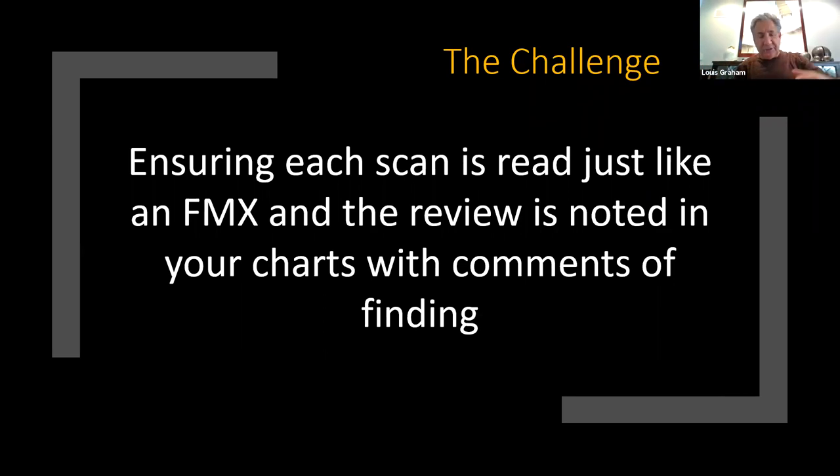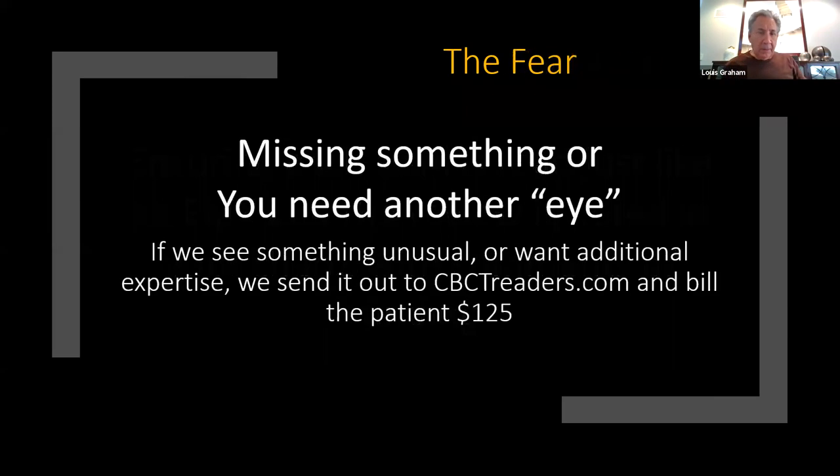Here's what happens: a hygienist has an assistant take the scan, you're busy, and the next day nobody read that scan. So in our morning huddle, part of the discussion is whether all scans were read yesterday and whether notes were made. If no notes are made, that's negligent. What were your findings? If you're not sure about something, you need another eye. There are many beam reading companies — oral maxillofacial radiologists — and if you see something and you need to cover yourself or don't know what it is, you send it out.